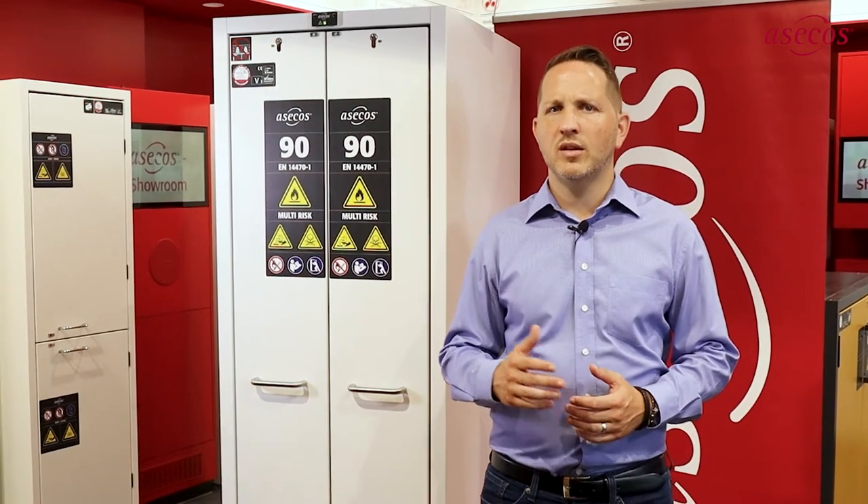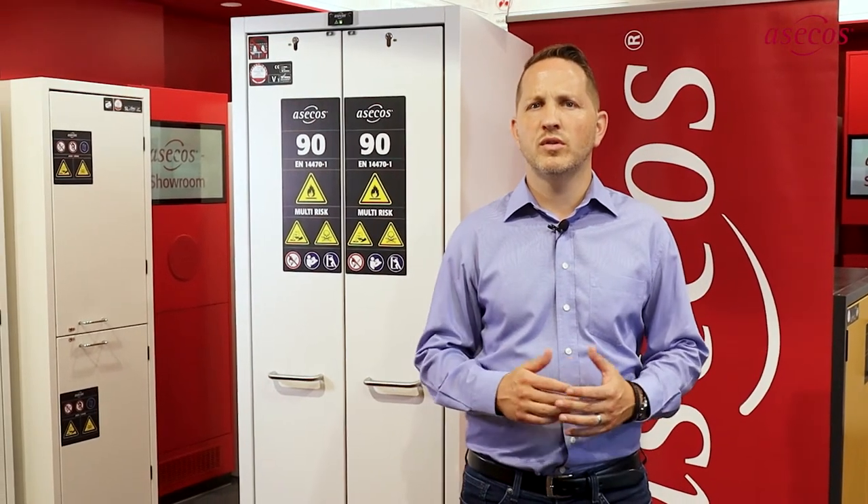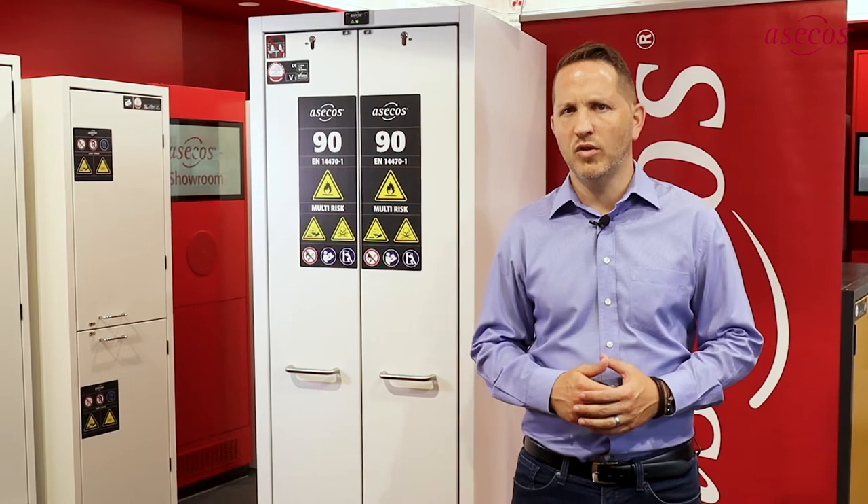In everyday laboratory work, it is common to work with many different hazardous substances. For efficient operation, these are needed directly at the workplace. The amount of hazardous substances required is constantly decreasing due to increasingly sophisticated processes. To accommodate the properties of the hazardous substances in use, various types of safety cabinets have been required, resulting in the purchase of different safety cabinets.